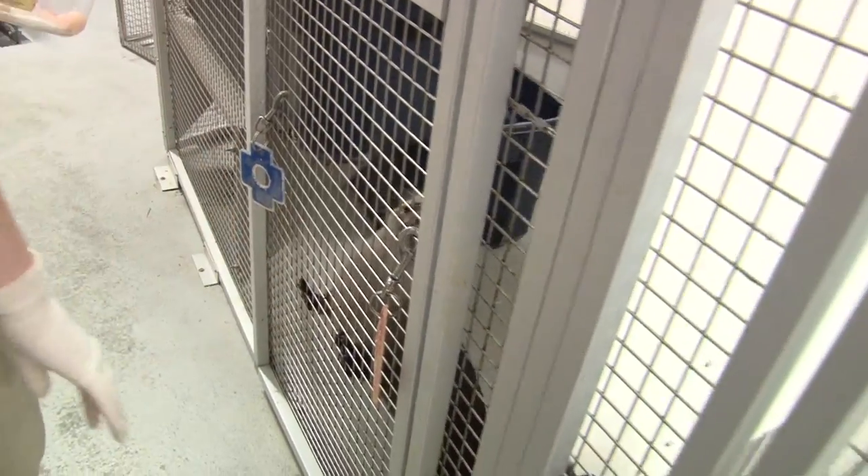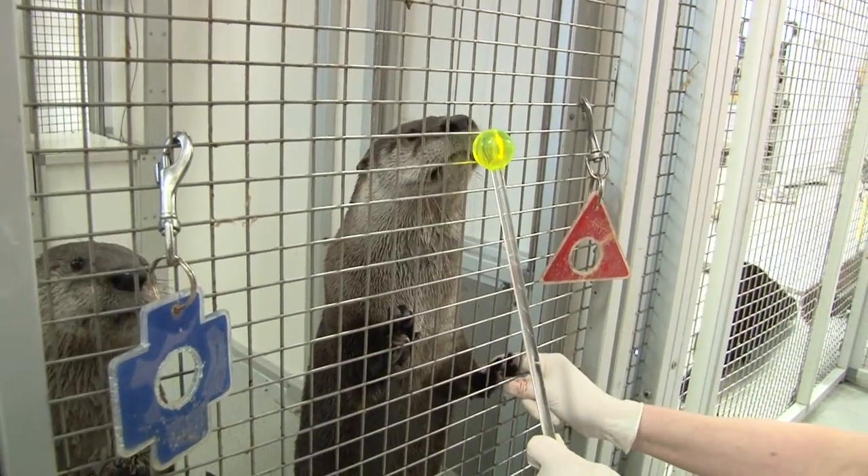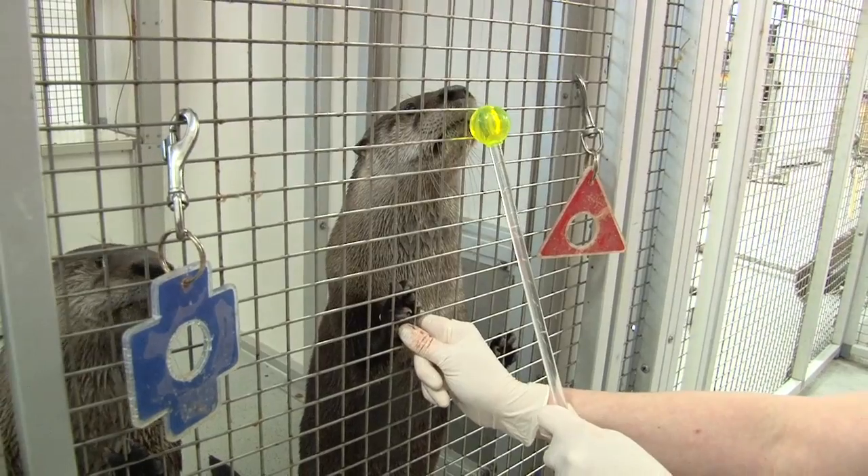So not tricks, but we train them to do things like sit on a scale, open their mouth so we can look at their teeth, or hold their paws up so you can examine the digits in their feet. That way when the vet comes to visit it's not quite so scary, because these are things they do every day.